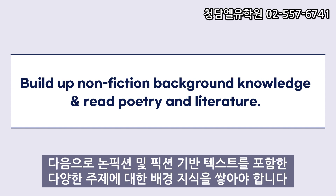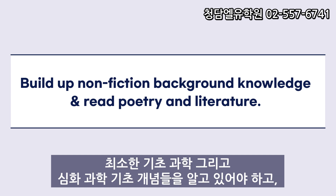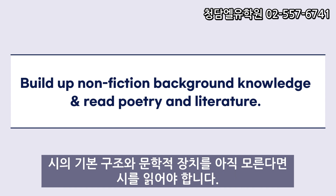Next, be sure to build up background knowledge in a variety of subjects, including non-fiction and fiction-based texts. You will need to have at least a basic knowledge of concepts in the hard and soft sciences, and read some poetry if you haven't already. Know the basic structure of poems and the literary devices they employ.